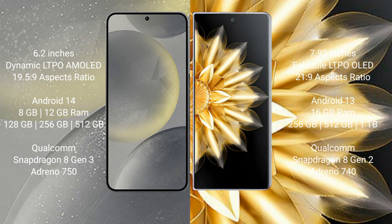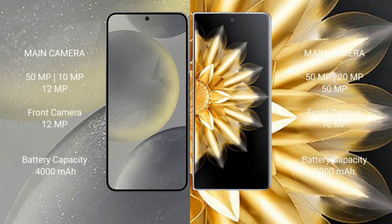Samsung Galaxy S24 features the Qualcomm Snapdragon 8 Gen 3 processor and Adreno 750 GPU. Honor Magic V2 comes with 16GB RAM and 256GB, 512GB, or 1TB internal storage, with a Qualcomm Snapdragon 8 Gen 2 processor and Adreno 740 GPU.